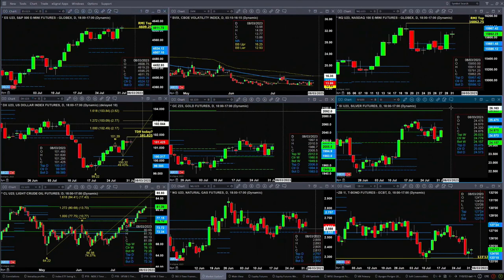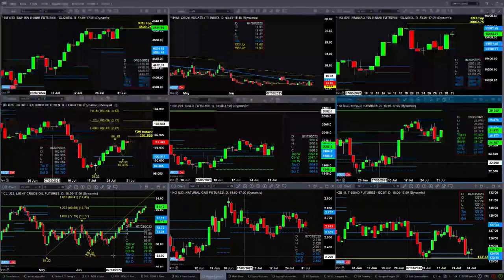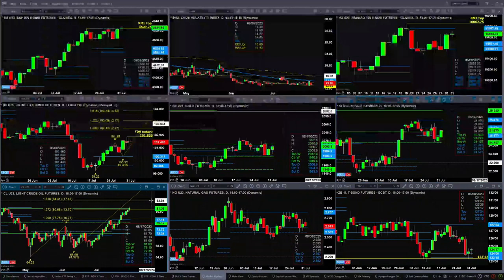If silver can clear $25.02, it should make a move to $25.47. Light crude is trading above the top of its daily profile and into weekly profile resistance at $81.09. We're printing at $81.08. A close above $81.09 would suggest a move up to the $84.41 level.